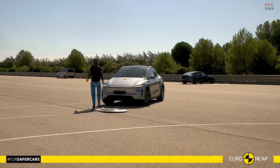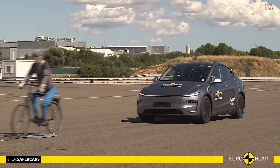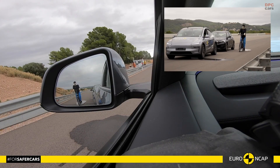Child safety also stood out. With a perfect score for crash performance and fully compatible child restraint options, the Model Y handled both frontal and side collisions with excellent protection for six-year-old and ten-year-old occupants.